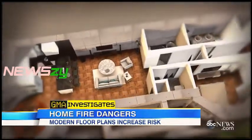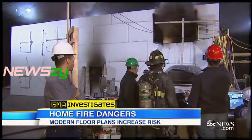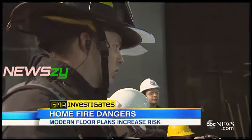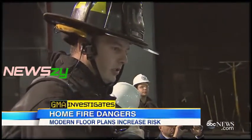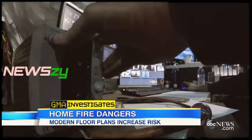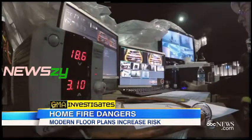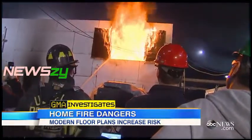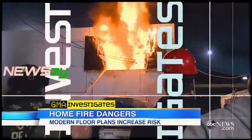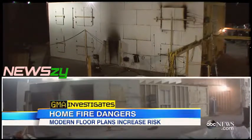As we open up the floor plan, as you have line of sight, that fire has line of sight. GMA investigates, as fire expert Steve Kerber leads a series of tests at Underwriters' Laboratories to determine how firefighters can better battle blazes. On this day, testing scenarios on two different homes.